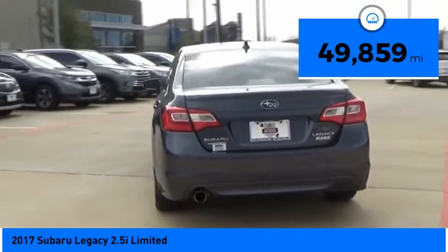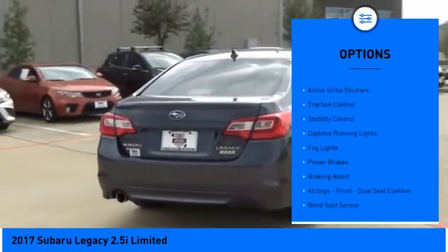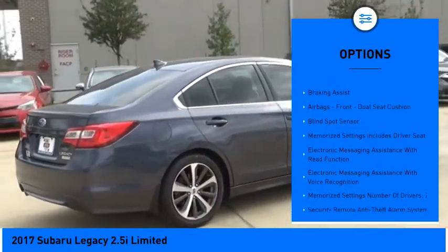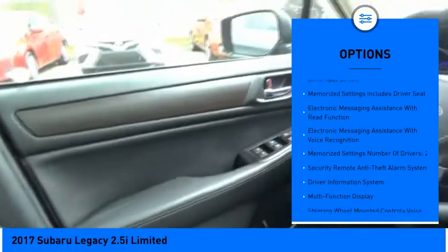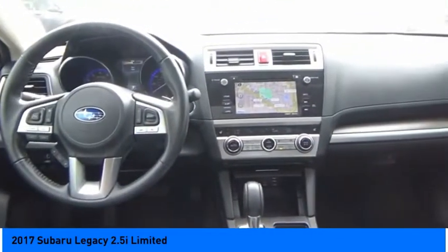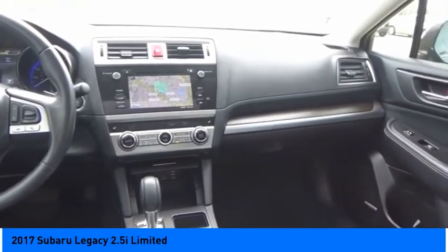Here are some of this vehicle's great options: power windows with safety reverse, electronic parking brake, active grille shutters, traction control, stability control, daytime running lights, fog lights, power brakes, braking assist, airbags — front dual seat cushion.